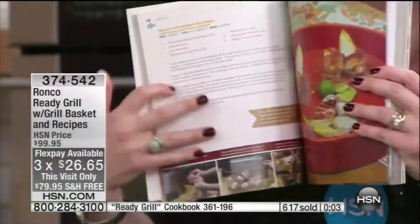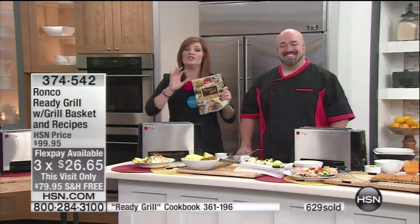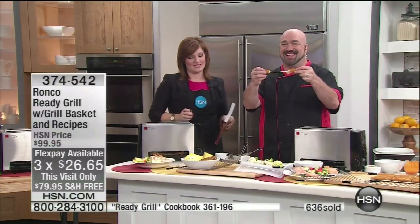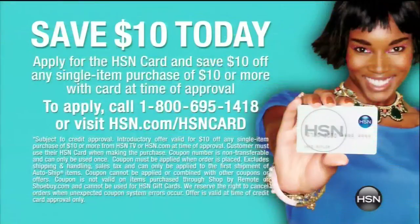That's item number 361-196 for the cookbook. We do have this visit-only pricing — $20 off, plus free shipping, that's another $10 savings, and three flexible payments of $26.65. We're done! We're back at 11 p.m. tonight. And our HSN credit card — when you apply upon approval, you can take $10 off your very first purchase, making this $69.95 for the state-of-the-art infrared technology that really cooks faster, more even, more delicious, and healthier food.